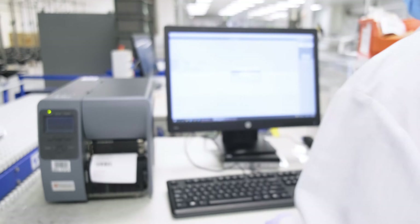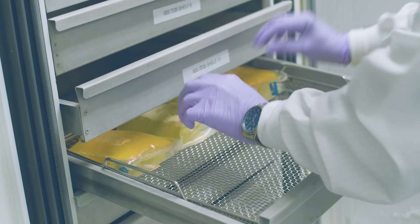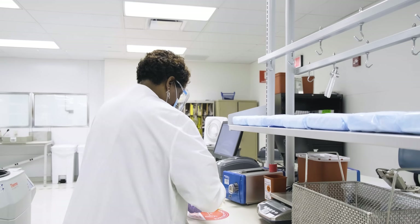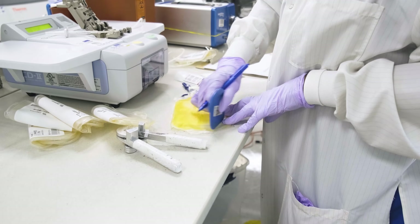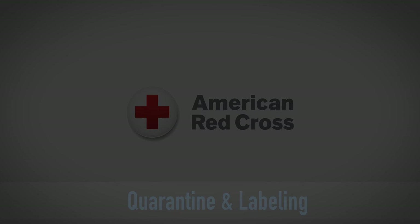Plasma and cryoprecipitate are stored at negative 20 degrees Celsius and have a shelf life of one year. These units are stored and shipped frozen and must be thawed at the hospital at the time of transfusion. Cryoprecipitate requires special handling that involves thawing, separating, pooling, and refreezing of plasma units. This extra concentrated product, which is high in fibrinogen, helps stop bleeding and is commonly used in heart surgeries. Plasma contains coagulation proteins which help the blood to clot, and is transfused to burn patients, trauma patients, and individuals with liver disease and sometimes severe infection.